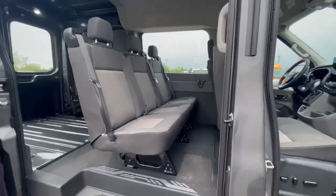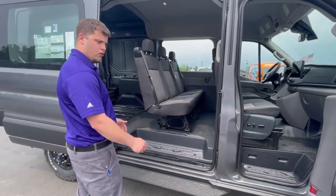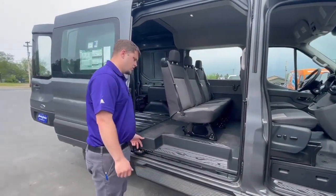If you come to the back, it's got a nice bench seat — seats 3 back here, and this is removable. This is something that'd be great for converting to a camper.